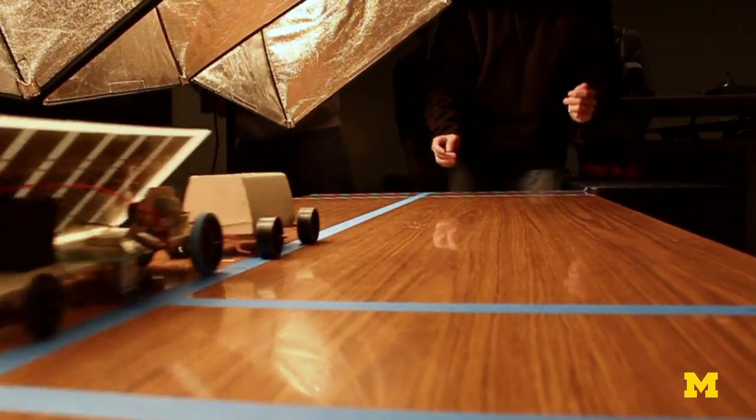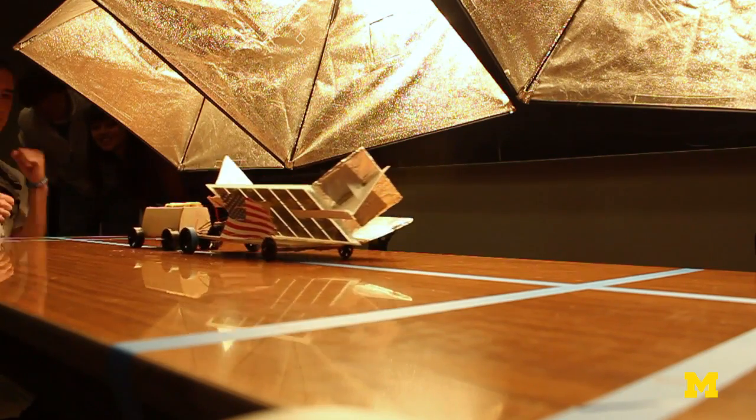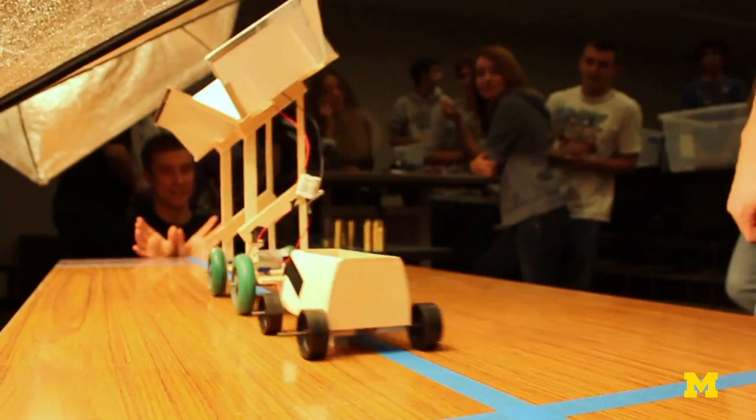They're pulling carts — they have to at least pull a cart empty. And so far we've had someone tow at least two kilograms worth, which is pretty impressive given we have a very small solar panel and not a terribly powerful motor.